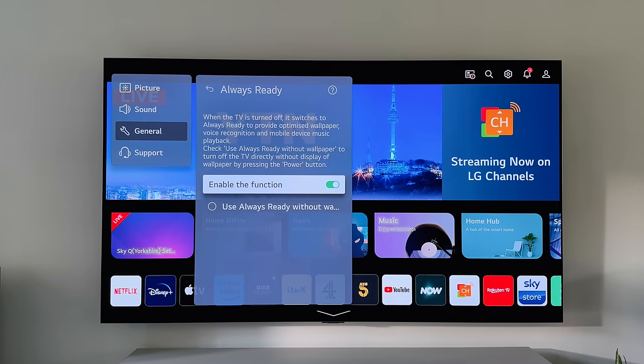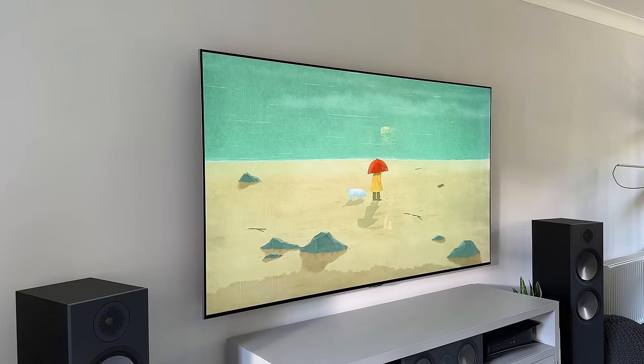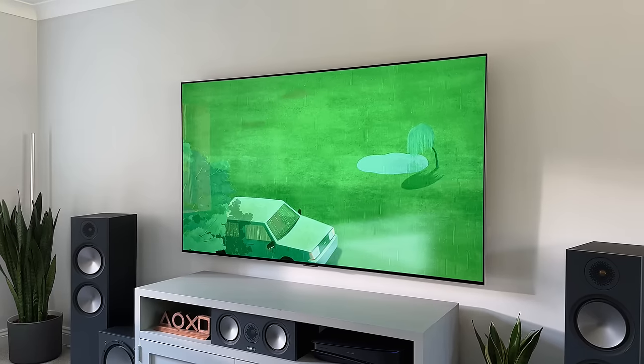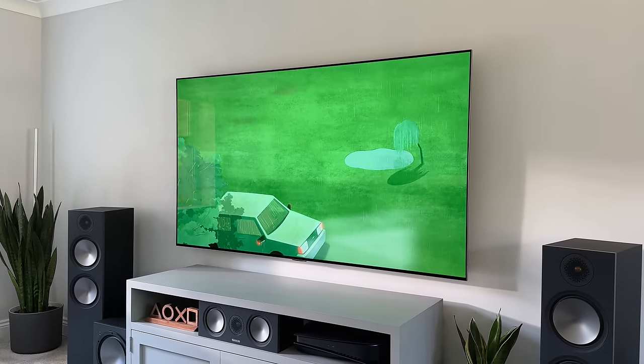What I like about this design is that if you enable the Always Ready mode, it turns the TV into a digital picture frame. It puts the TV into a lower power state and will show the clock, artwork, moving artwork, or your own pictures if you prefer. It's not something I would personally use, but it's a nice feature you can turn on or off.